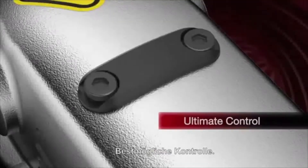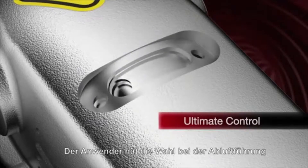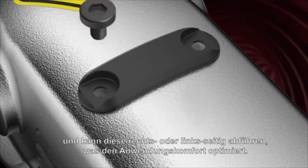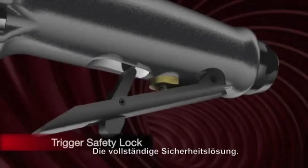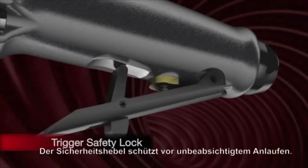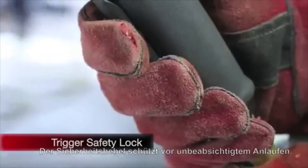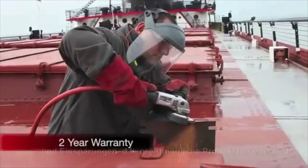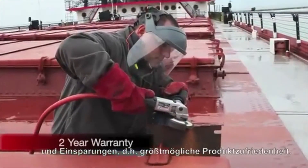Ultimate control: users are in control with directional exhaust, which increases comfort by allowing exhaust to move left or right. The complete safety solution — the trigger safety lock guards against accidental operation. And the class-leading warranty gives predictable operating costs, forecasted savings, and complete peace of mind.